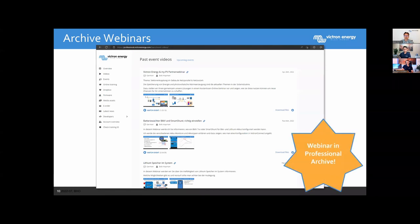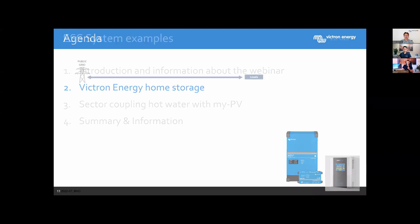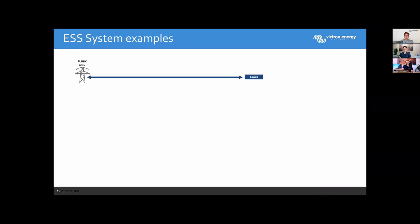This webinar will also be archived, as all other webinars, on our Victron Professional account. We also did this same webinar previously in German, and we have more webinars in the archive. So if you want to have a look at other topics, please do.